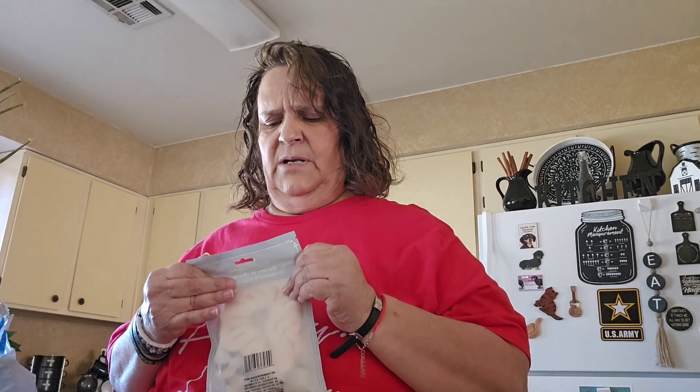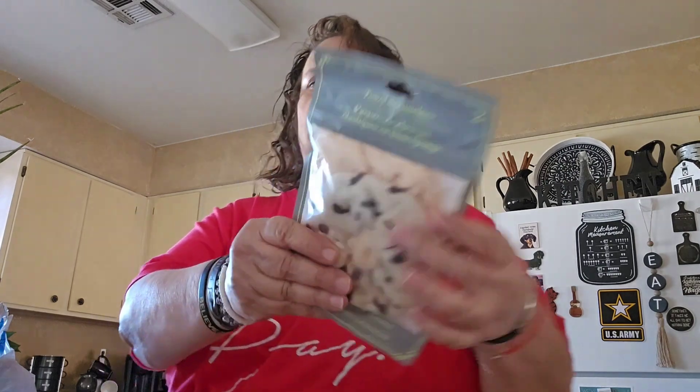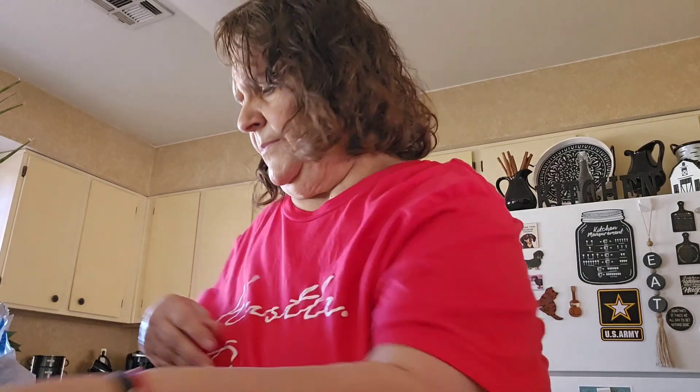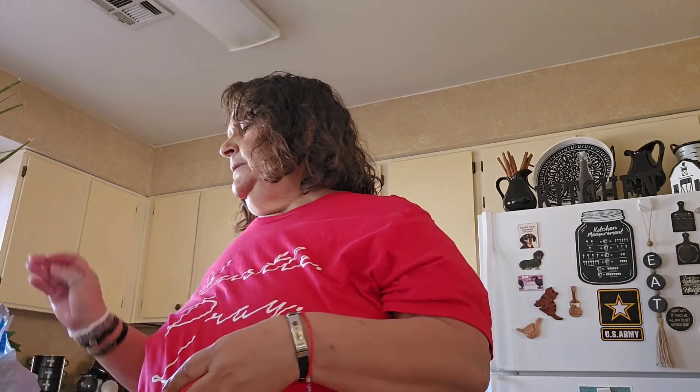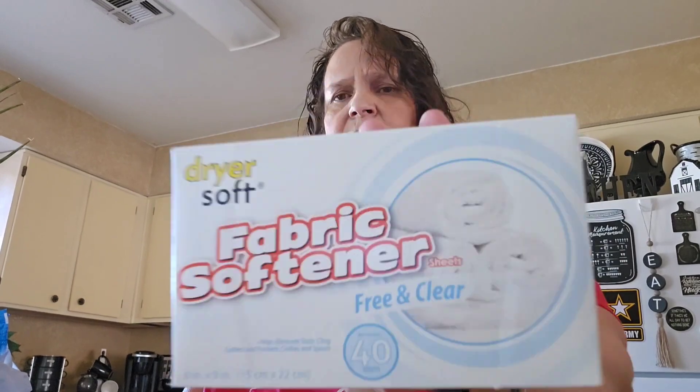They're called towel scrunchies and it comes two. So I picked that up. Then I saw the fabric softener sheets — dryer sheets. This one is the free and clear and it comes 40 sheets. So I got that.